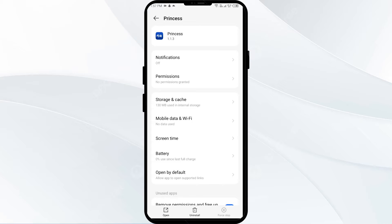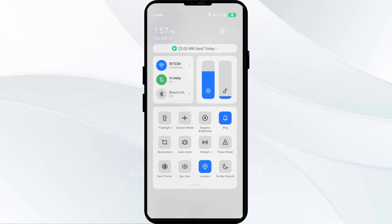Second solution to fix this problem is to disable and enable your internet connection. To resolve this problem, try toggling your internet connection. If you are using mobile data, then turn it off for 5 to 10 seconds and then switch it back on.